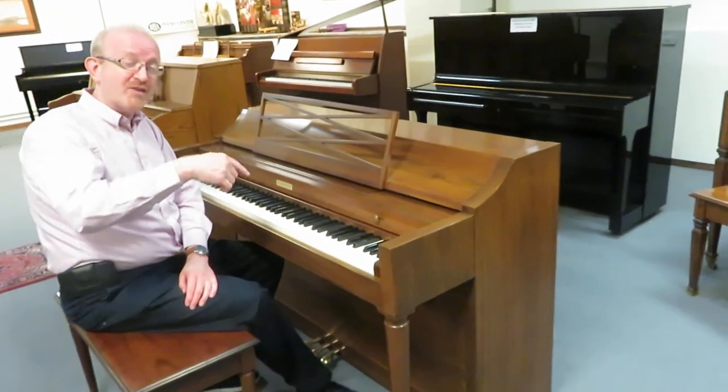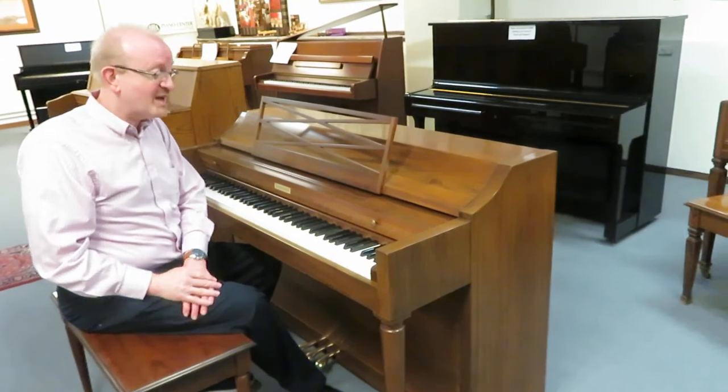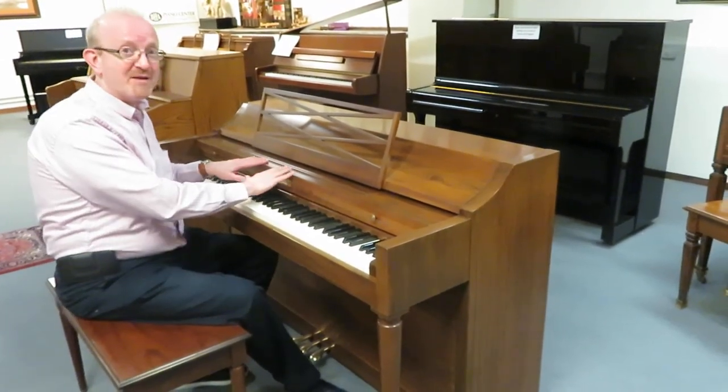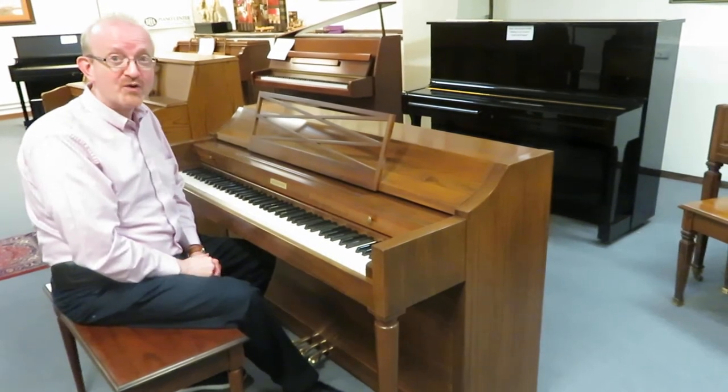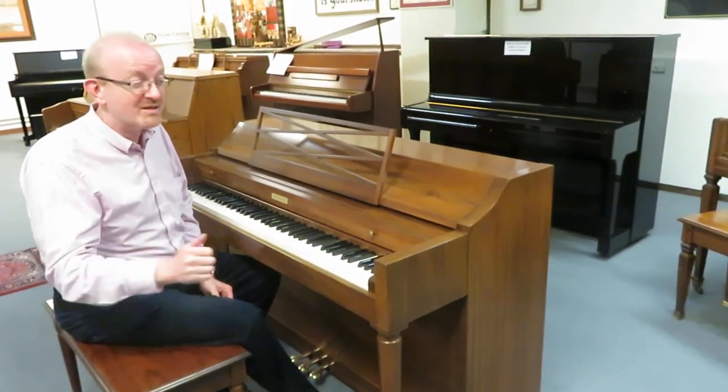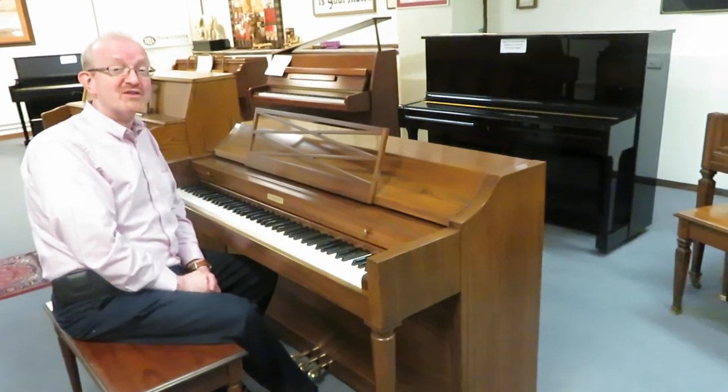If you prefer to email, down at the bottom you'll find the email addresses. Go ahead and give us a call or email and say I want to talk to somebody about that beautiful Baldwin Acrosonic that Greg was playing. It looked like he was having a lot of fun — and I was — and I think you're going to enjoy it as much as I did. Thank you.